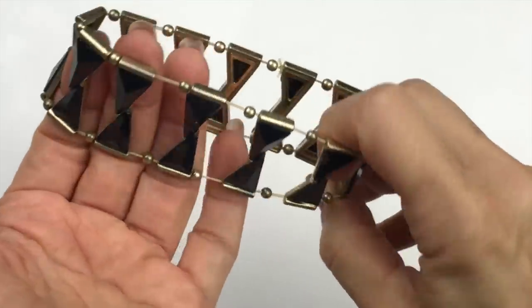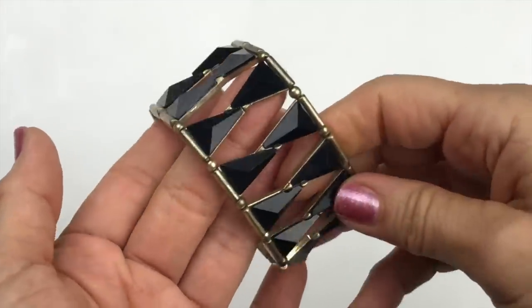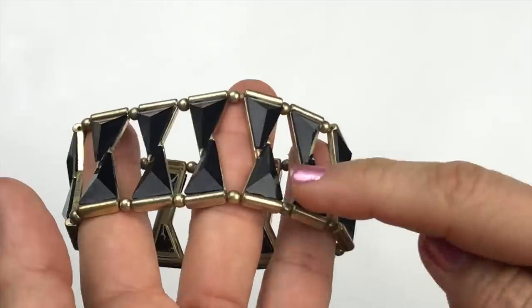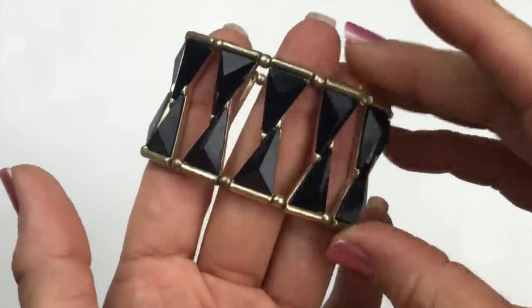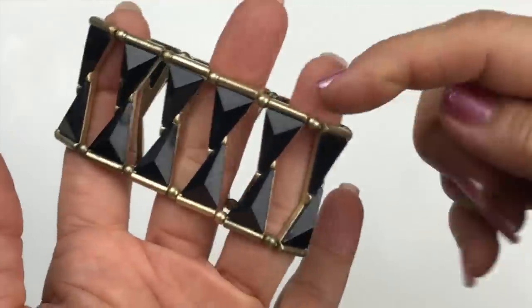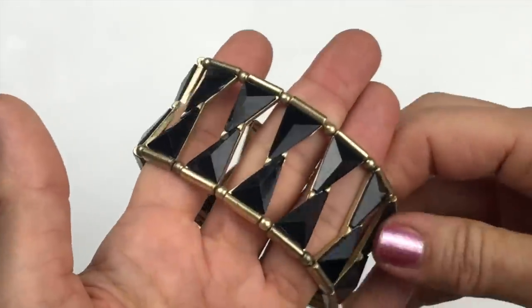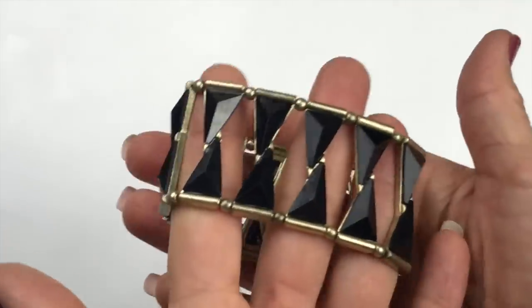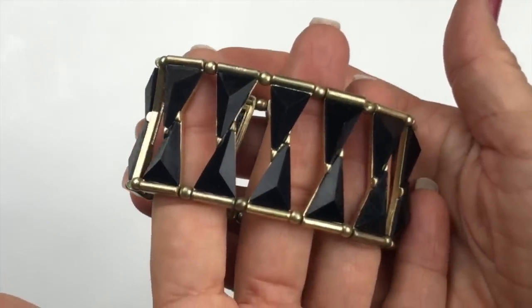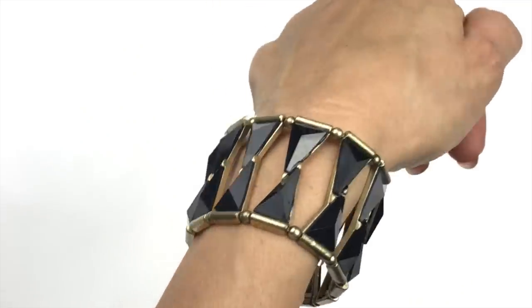Here's another stretch bracelet — I really love the design. It's quite unique with little pyramid black acrylic beads and gold tone beads. The stretch is fine and I think I could sell this one. It's just very different.